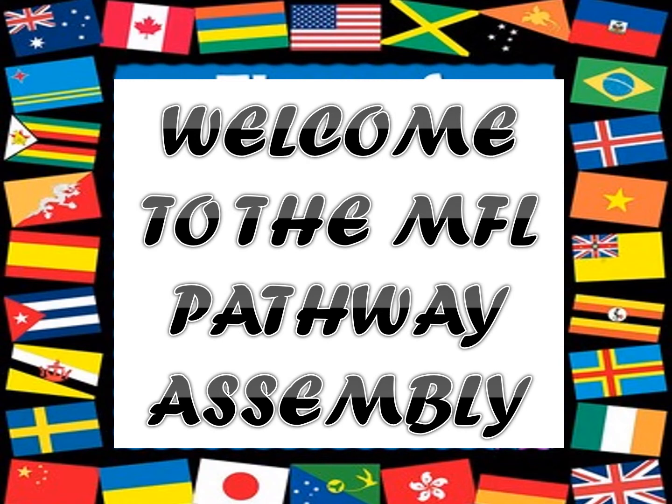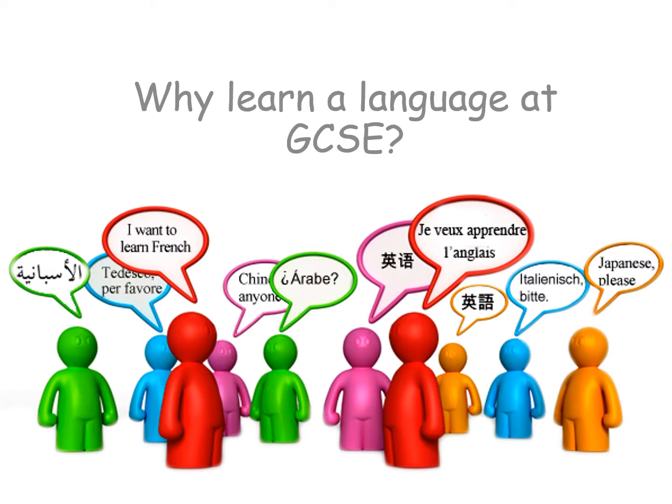Hello Year 9 and welcome to the MFL Pathway Assembly. Because languages are a core subject in the EBAP qualification, everyone will continue either French or Spanish all the way to GCSE. This is your opportunity to find out more about one of the subjects you'll be studying over the next two years. So why learn languages at GCSE? Let's take a moment to understand why languages are vital before we look at what the GCSE course involves.